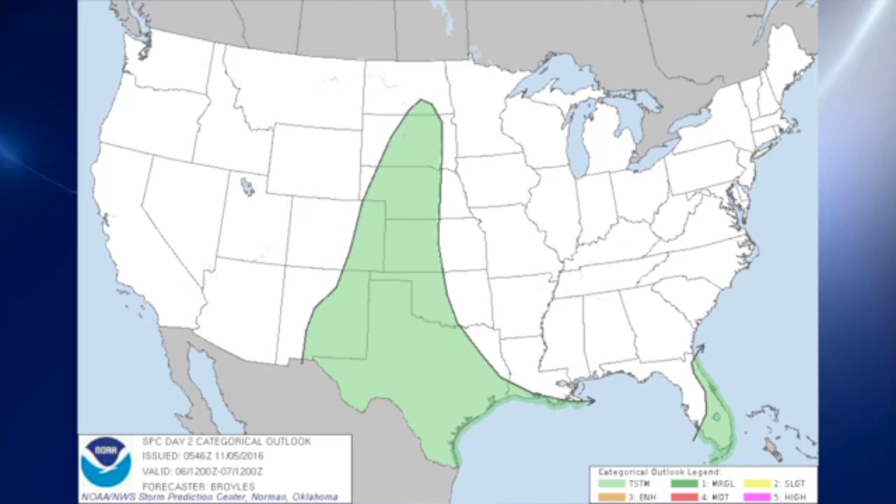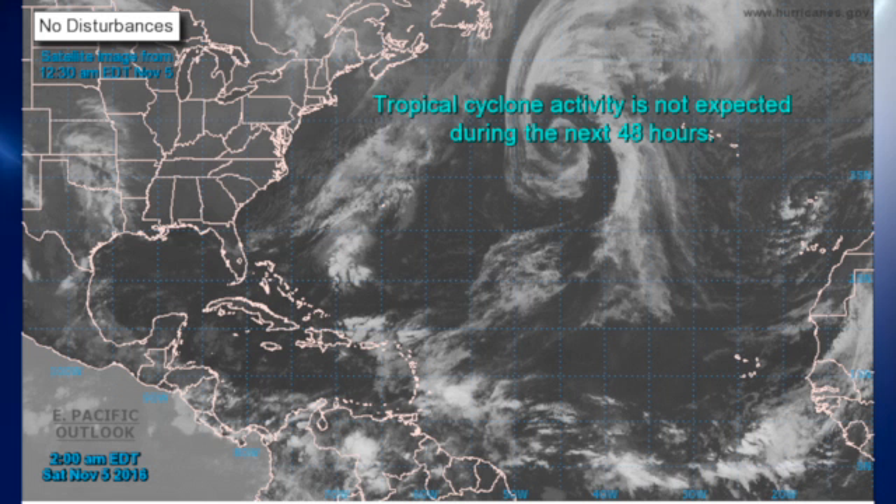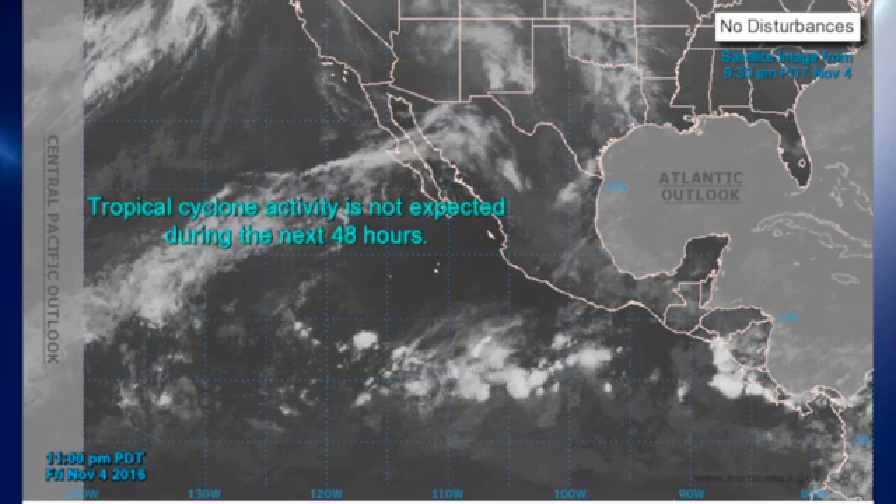For day two, there are no severe weather areas, just some thunderstorm areas stretching from Texas up into the Dakotas. Day three broadens that into a slightly larger area of the southeastern United States, taking in a bigger portion of the lower Mississippi River Valley. The tropical Atlantic is quiet, and so is the eastern North Pacific.